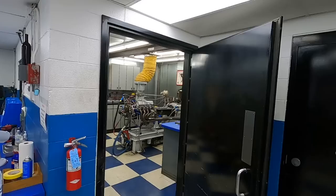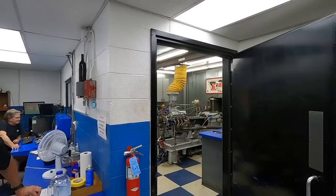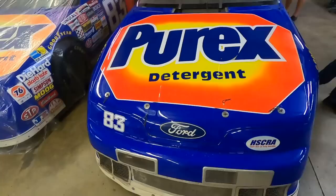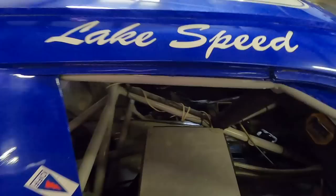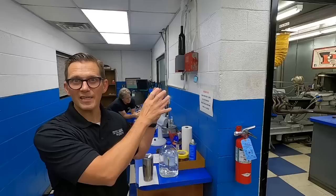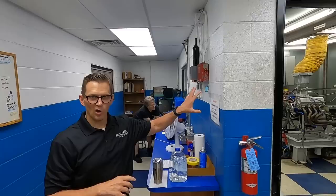We're at Pro Motor Engines right now with that Ford C3 that we pulled out of Lake Speed Senior's garage, with Lake Junior, who's the marketing and tech guru at Total Seal piston rings. We're going to get a baseline on that engine to see what it does after it's been sitting for about 20 years.